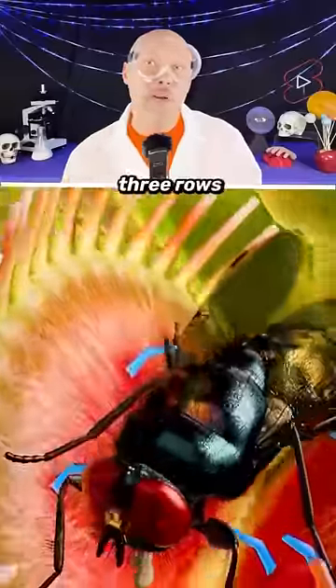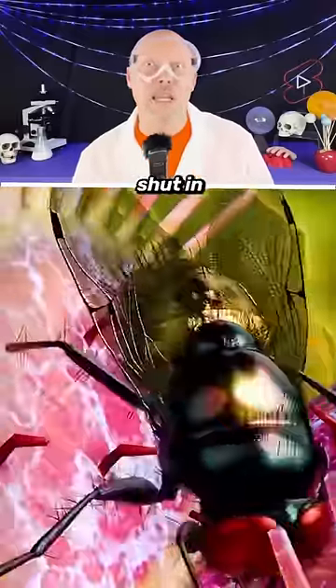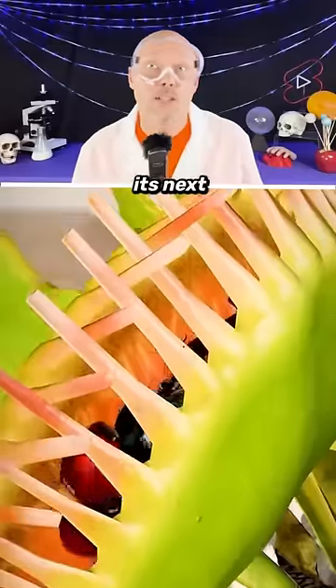Inside the plant there are three rows of hairs to help it detect its prey. When an insect touches the hair inside the plant, it snaps shut in half a second. Then it reopens, waiting for its next victim.